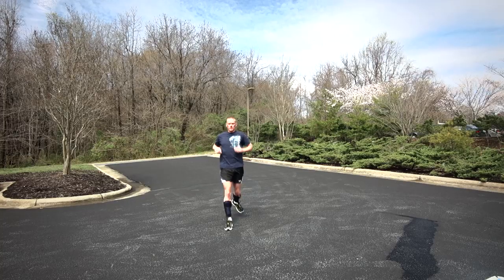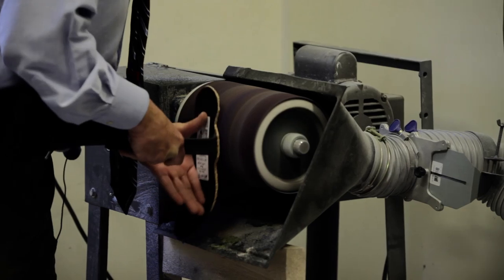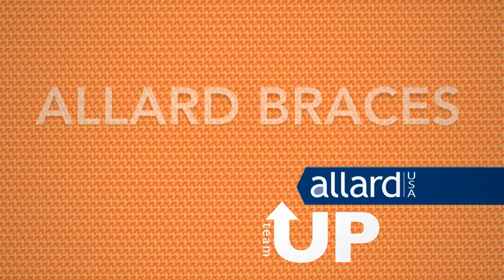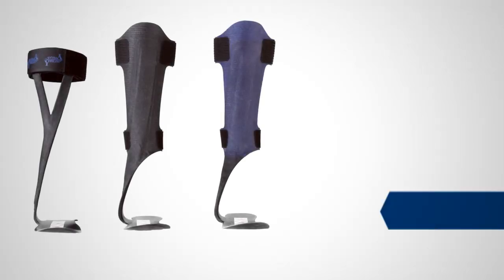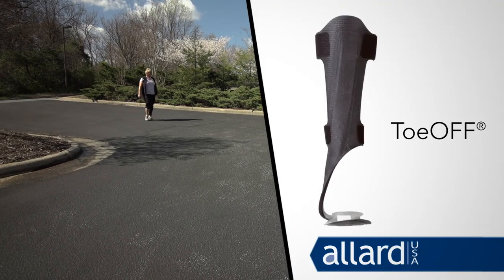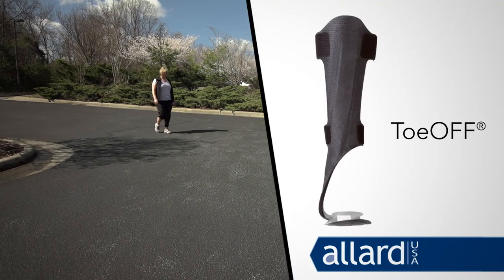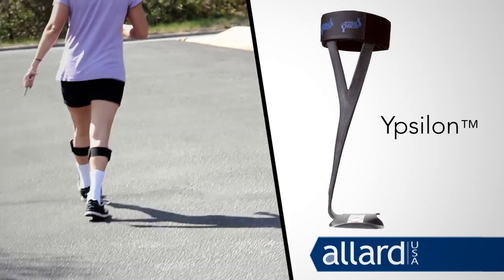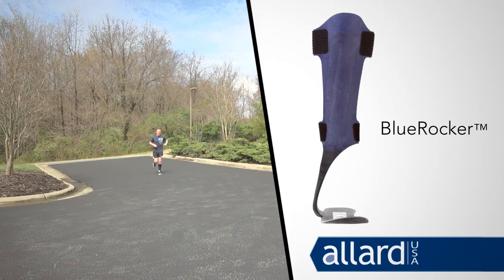When you have an Allard brace, which is like a shell that we customize and really fine-tune to the patient, it's 100% different. The Toe-off brace provides medium stability and works great for your average patient. The Ypsilon brace is used when a patient doesn't require a lot of stability. The Blue Rocker is what we use for patients that require the highest amount of stability.